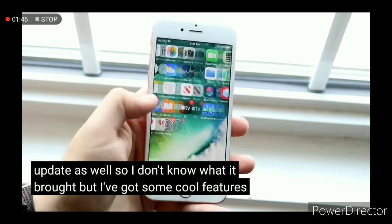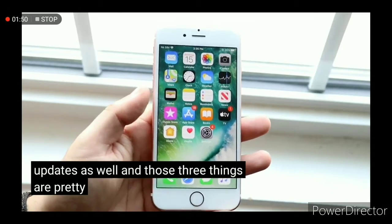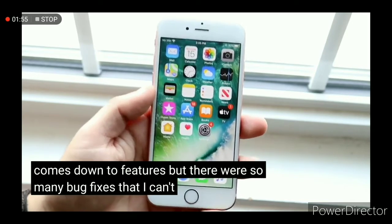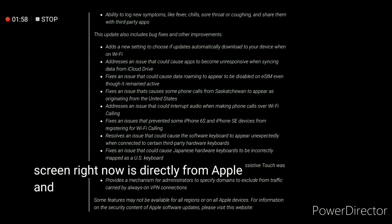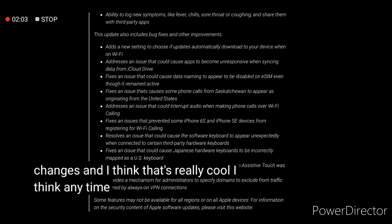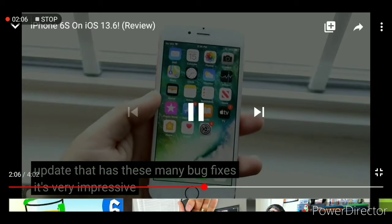Apple News also got a little bit of an update with some cool features, and the Health app got some pretty big updates as well. Those three things are pretty much the main features, but there were so many bug fixes that I can't even hit on all of them — I'll paste them on the screen directly from Apple. As you can see, there were a ton of changes, and I think anytime Apple pushes out an update with this many bug fixes it's very impressive.